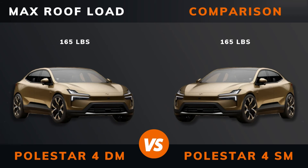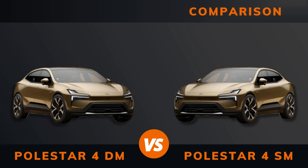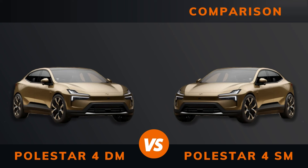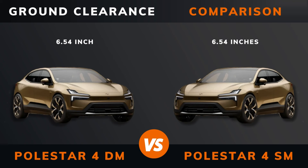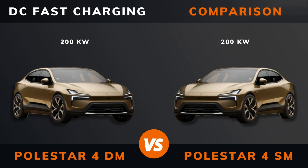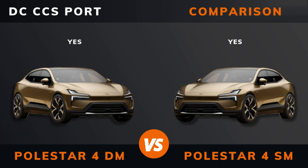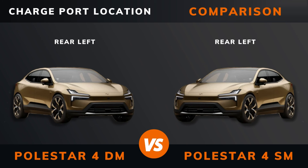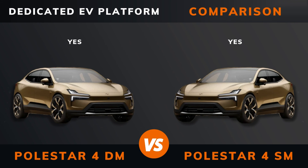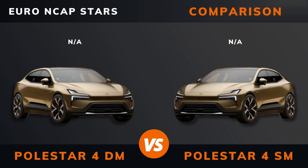Max roof load. Max trailer load braked. Ground clearance. Max seats. DC fast charging. DC CCS port. Charge port location. Dedicated EV platform. Euro NCAP stars.